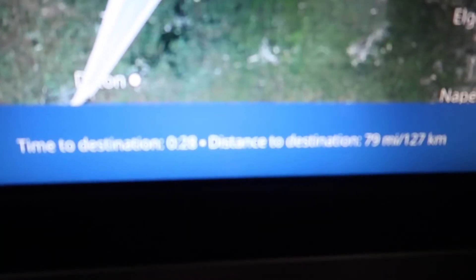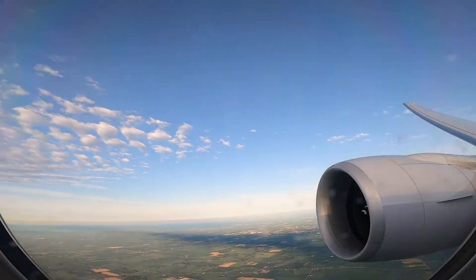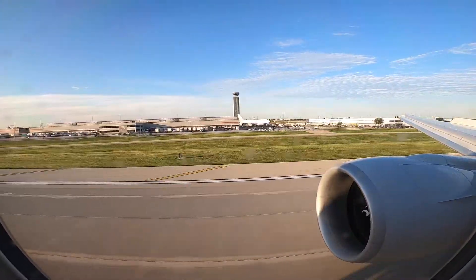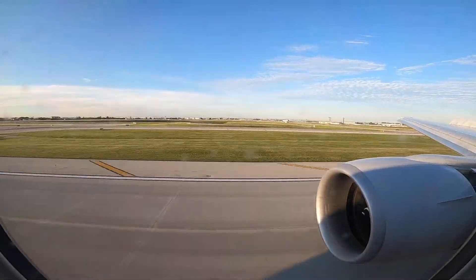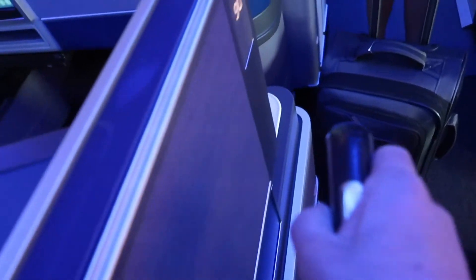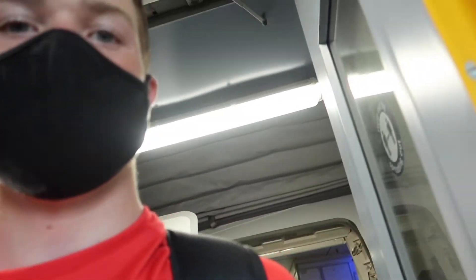We land in 20 minutes. We're back in Chicago. Now we're back home — that was such an amazing experience and I can't wait to share with you next time.